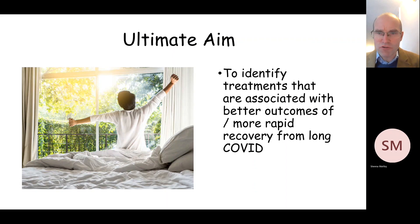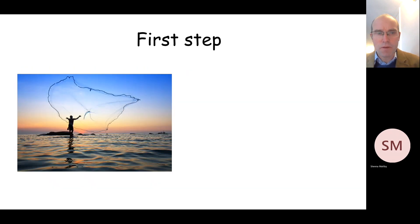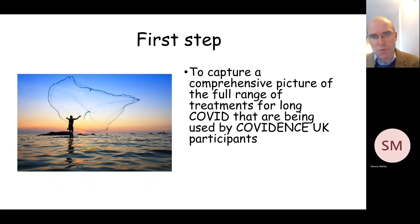So why is this question of interest? Well, as I've covered in previous webinars, one of the aims of Covidence UK is to identify treatments which people are using within the study that associate either with better outcomes of long COVID or with more rapid recovery from the condition. The first step to achieving this aim is to capture a comprehensive picture of the full range of treatments for long COVID that are being used by Covidence UK participants.